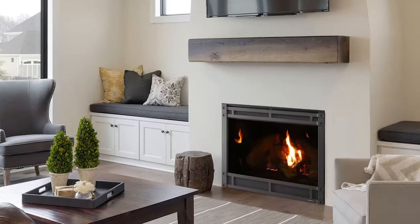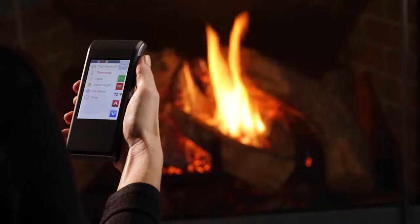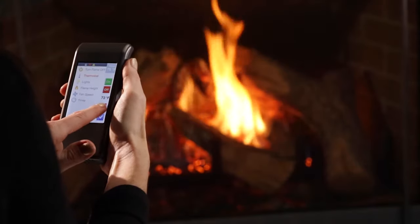The 6000-8000 series is now available with the IntelliFire Touch Remote Control for simple, smart, and safe operation.